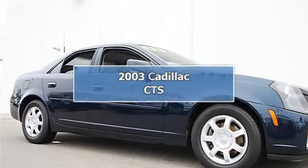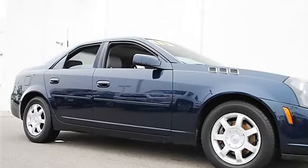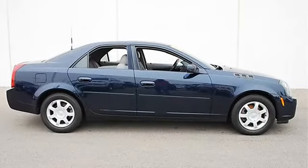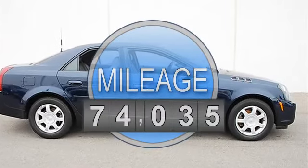2003 Cadillac CTS 4-door car. This vehicle features the following equipment: automatic, gas 5-6, 3.2L 195.